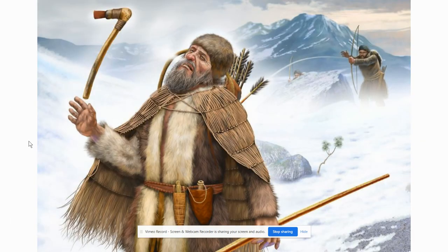Here's an artistic depiction of the disaster theory. It's a really good picture because it showcases a lot of the artifacts he was found with — the copper axe, the arrows, the backpack, the sheath, the unfinished longbow — and it's also a good depiction of the conflict itself.